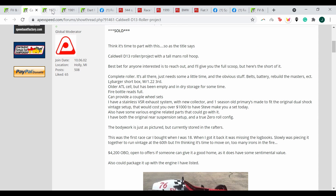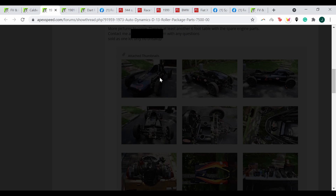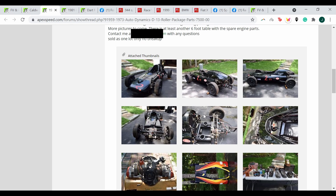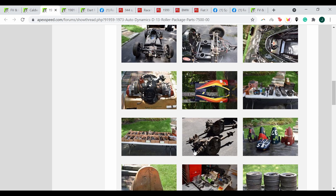The next car I'm going to show you is also listed on Apex Speed — another D13, this time listed as an Autodynamics D13, but it is the same car as a Caldwell D13. This one is listed as a roller, packaged with an engine and various parts, similar to the package I purchased. In total it's listed for $7,500. That's a really solid deal for someone to get a nice car, a good engine, and be able to go out and start racing with just a little bit of man-hours turning a wrench. Almost identical except for a paint job to my Caldwell D13 — and this could be yours for $7,500.